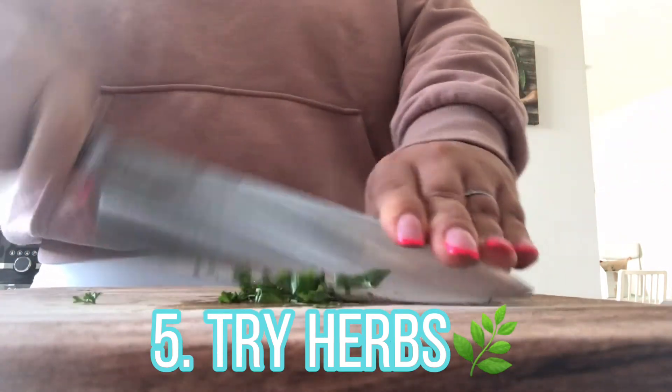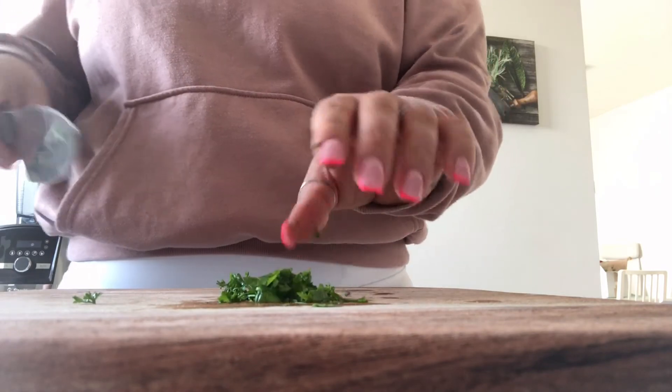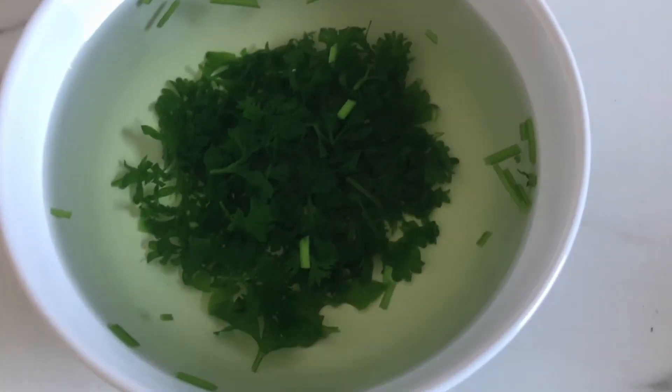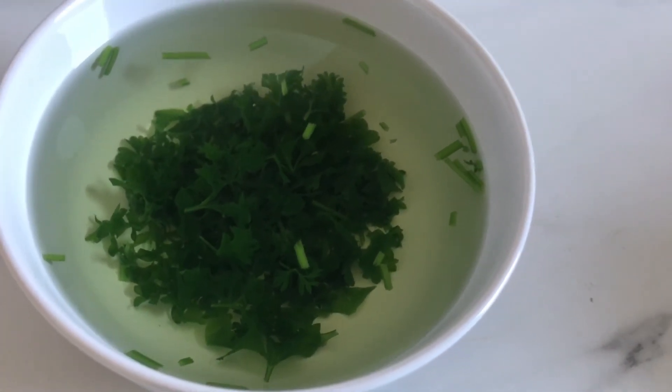To make parsley tea: mince a heaping tablespoon of fresh parsley, boil eight ounces of purified water, pour it over the parsley in a glass bowl, and let it steep for 20 minutes to cool. Strain the parsley out and offer this warm parsley tea to your dog.